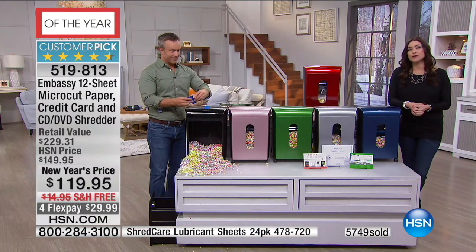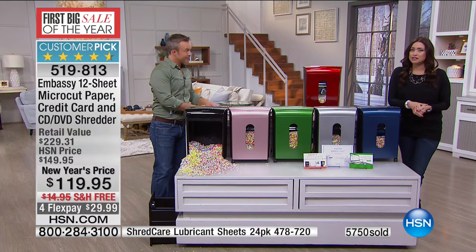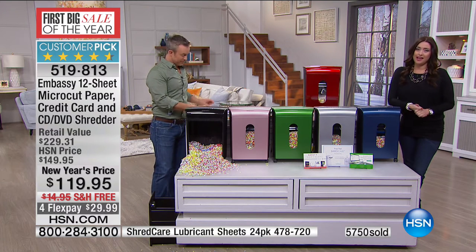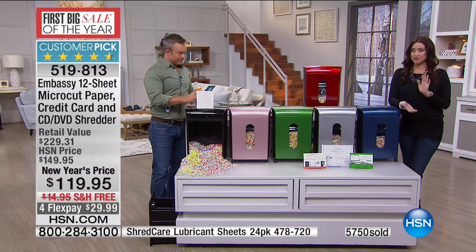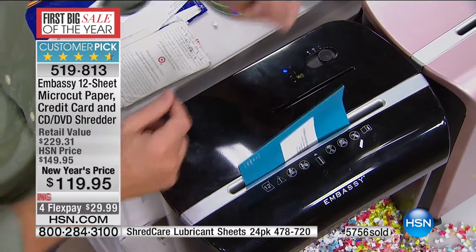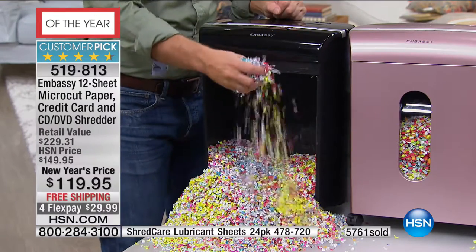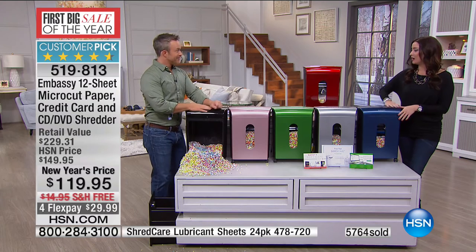So we're talking about Embassy — one in four shredders here in America that are sold are an Embassy shredder. A big customer pick on HSN.com at $150, this is a price just for the weekend at $119.95. You have a 30-day money-back guarantee and we're shipping it to you for free. Don't forget — if the silver is the color you want, that is going to be the first to sell out.